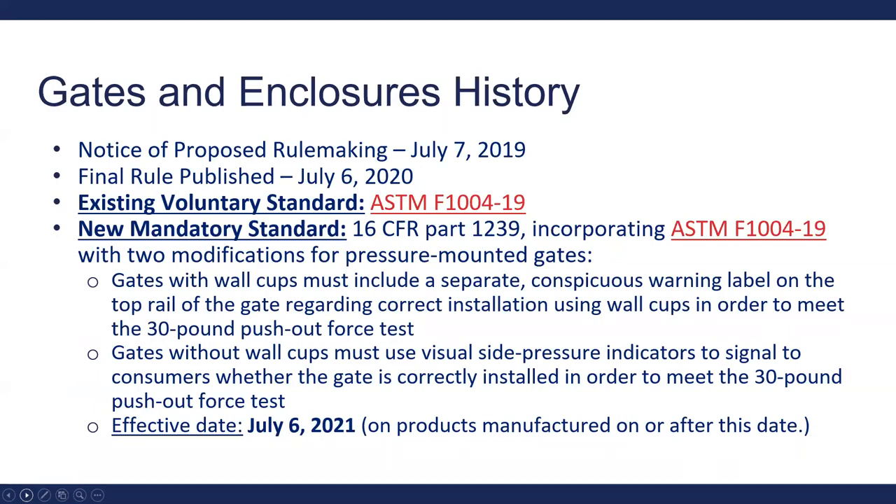Some history on the gates and enclosures rulemaking: on July 7th of 2019, the NPR Notice of Proposed Rulemaking was issued, and then about a year later this past July, the final rule was published. The existing voluntary standard for gates and enclosures is ASTM F1004-19. This new mandatory standard incorporates the voluntary standard with two specific modifications that you would be required to comply with when the standard becomes effective.